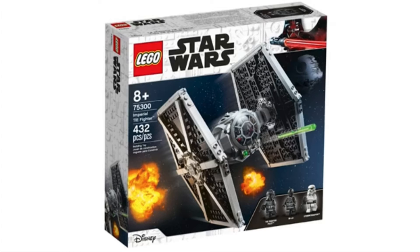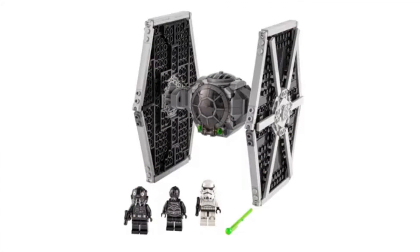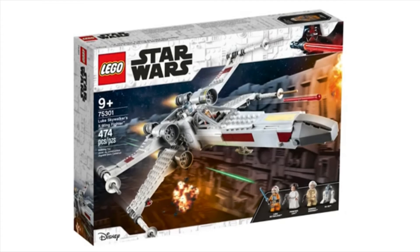Next up we got the Imperial TIE Fighter, and the box art on this set is to die for — the Death Star in the background looks amazing, with three figures on the bottom and explosions. This one's gonna retail for $39.99 USD and $49.99 Canadian. It's scaled down but looks awesome. You're getting a protocol droid we haven't seen in a while, spring-loaded shooters, a TIE Pilot, and a brand new Stormtrooper.